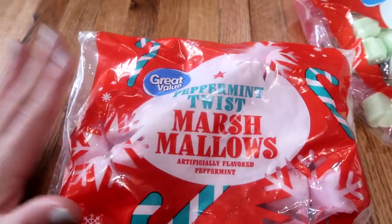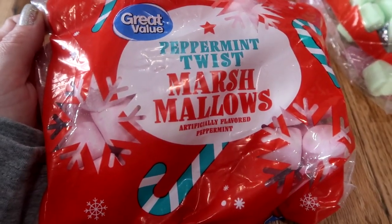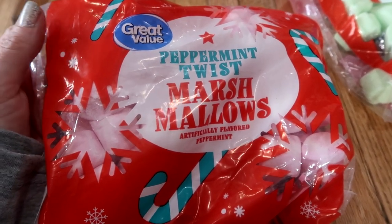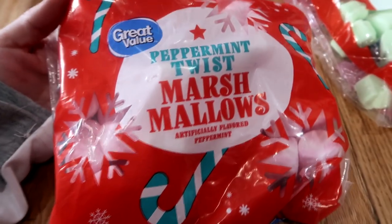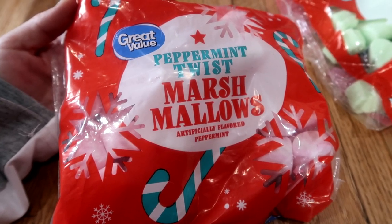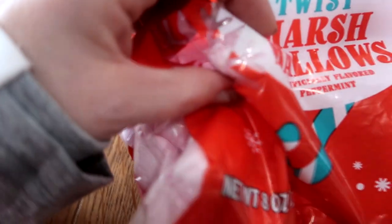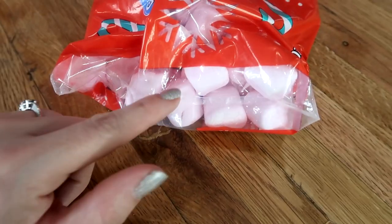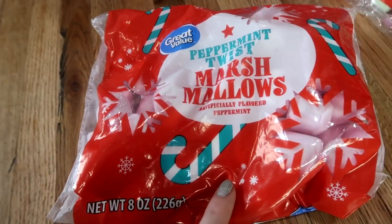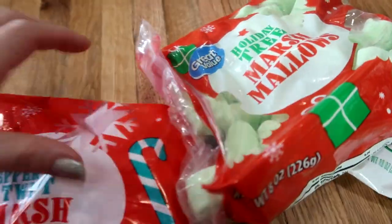I love anything and everything peppermint. My best friend thinks peppermint is disgusting, but I am obsessed with peppermint. Let me know how many of you really love peppermint and how many of you are just like, no peppermint. Anything and everything peppermint, I'm all about. So these are the peppermint twist marshmallows. They're just like the normal little marshmallows but in peppermint. This would be good with hot cocoa and your coffee. So I had to pick up those two.